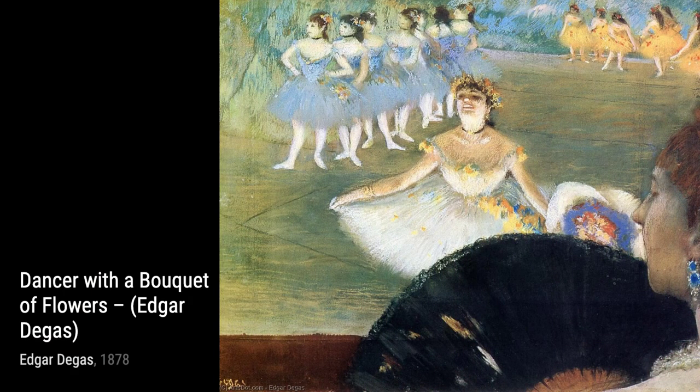Dancers in a Box brings us into the world of the ballet, where Degas expertly captures the fluidity and grace of the dancers, freezing them in a moment of pure artistry.